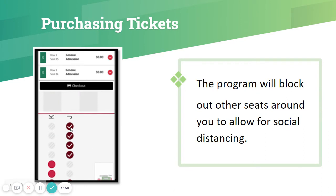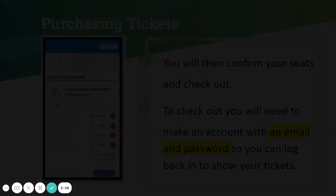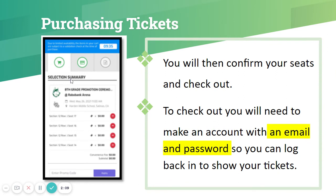Once you have selected your four seats, the program will block out other seats around you to allow for social distancing. Then it will bring up a screen to confirm the seats. These are your tickets. The tickets are free — there's no cost to them, so it shows zero dollars.